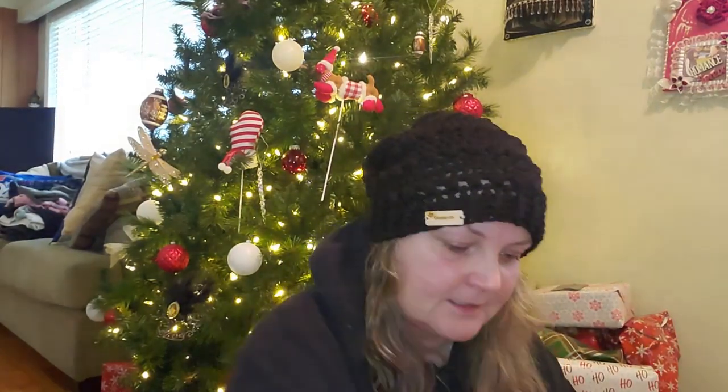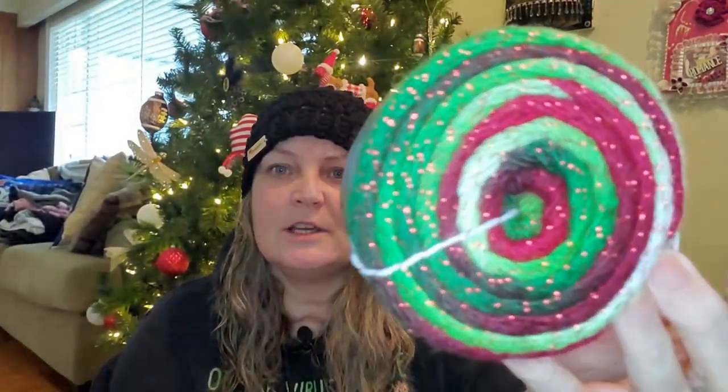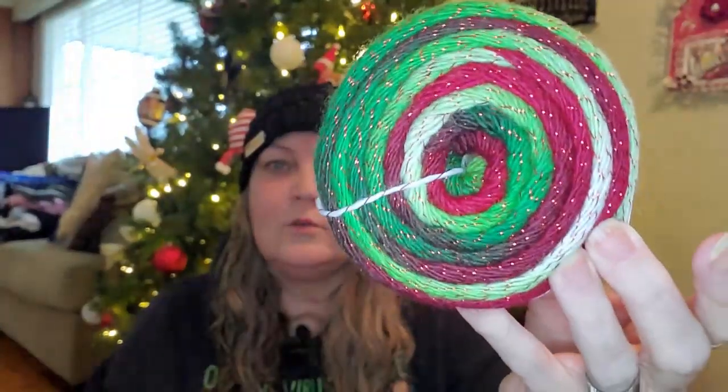Of course it's like a two weight yarn, but you know what? It's just absolutely — oh my God — it's so pretty. Look at this. Does that not just scream Christmas? Old time Christmas. That is just amazing. Just look at the sparkle. Holy cow. That is gorgeous.